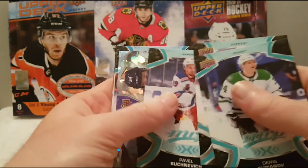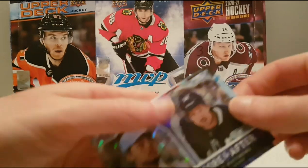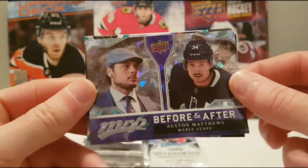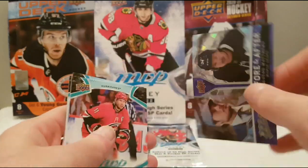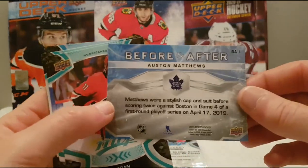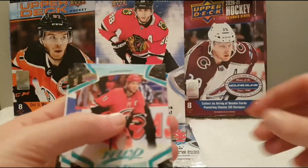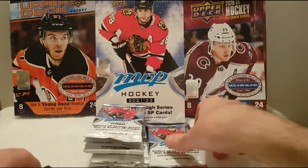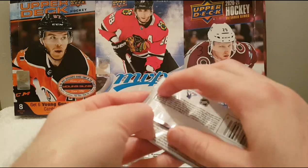Denis Gurianov, Dylan Cozens, Pavel Buchnevich. Before and after of Auston Matthews — that is so sick, super nice insert. So a second Auston Matthews we hit in this product. And another Ice Battles — one per pack I guess.